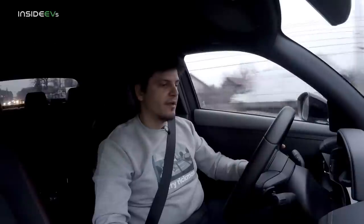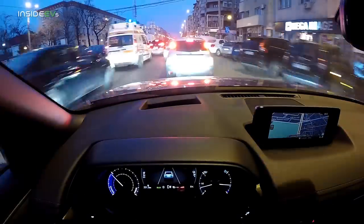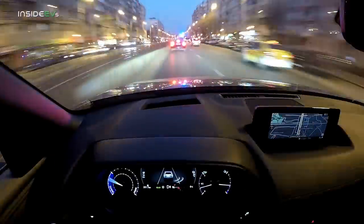I'm now down to 50% charge left in the battery. We've covered 69.3 kilometers and the range meter says we can do another 79 kilometers. I have kept the heating on throughout.